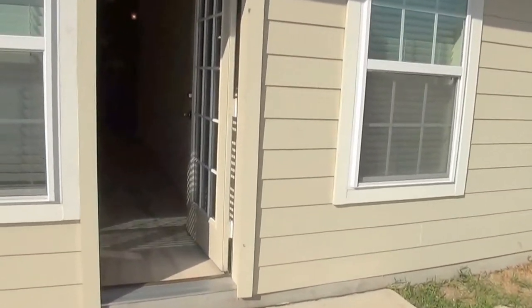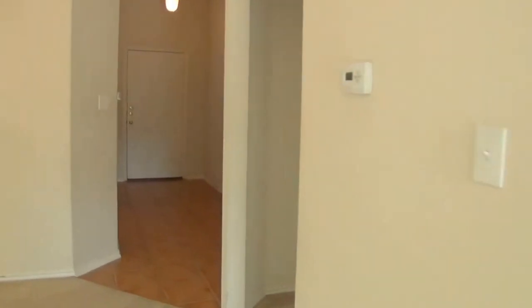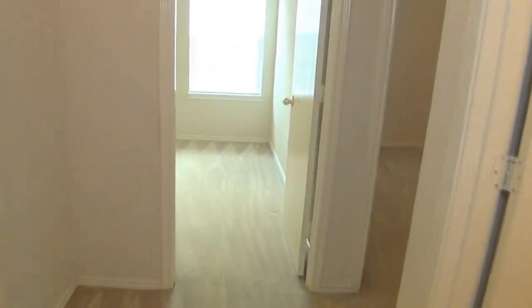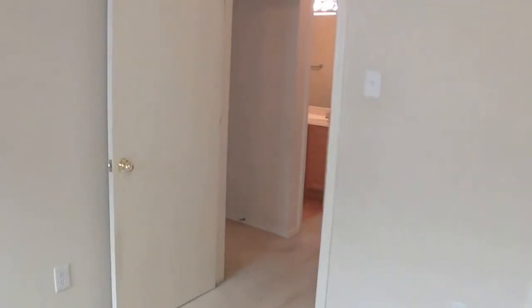We're going back inside to look at the other two bedrooms. In through here, we'll have one bedroom. Bedrooms are approximately 11 by 11. There's the closet over there. The other bedroom is approximately the same size. A little closet there. This one has a different closet — it's a little walk-in closet.